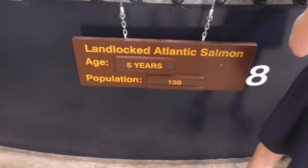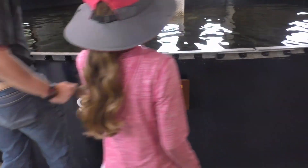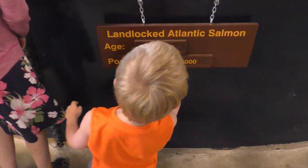Five years old. Five years old. Three years old — also Atlantic salmon. Three years old. They're very small. One year old. They're very small, one year old.